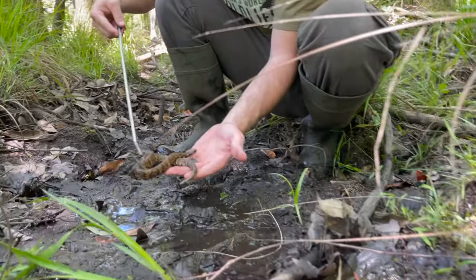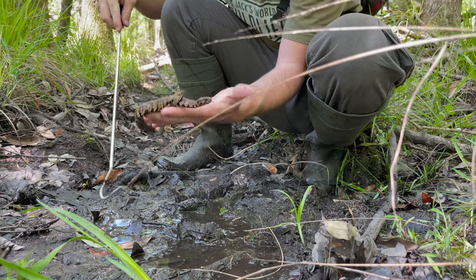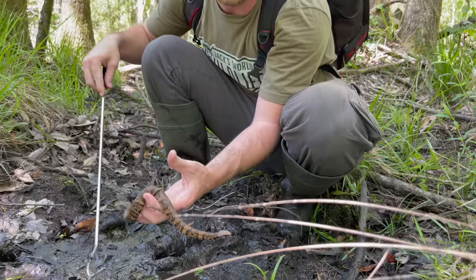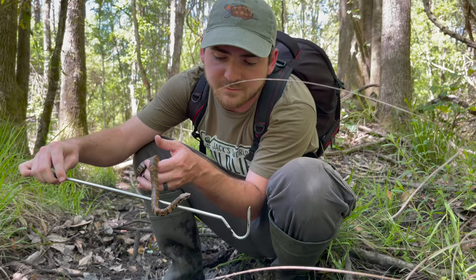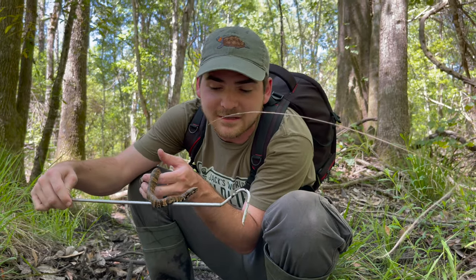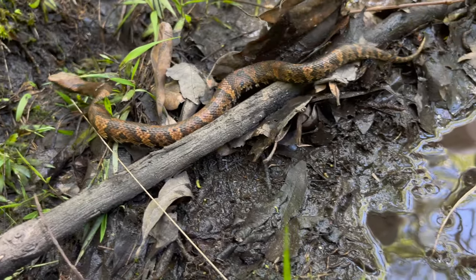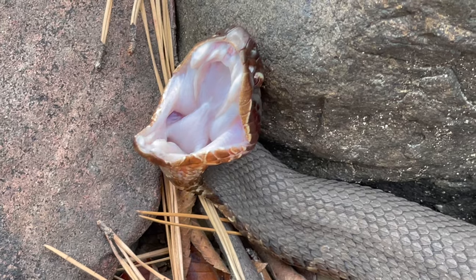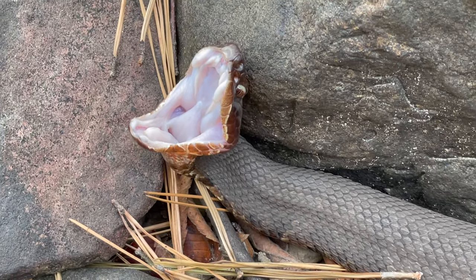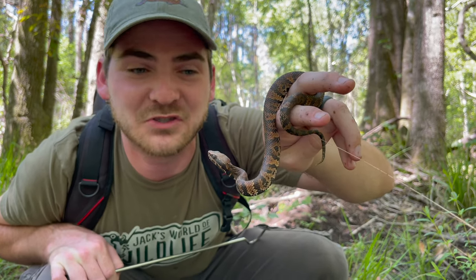Gorgeous snake. You want to come sit on my hand? Look at that, folks. You can see these animals, once again, super calm. Super calm when they're respected, when they're given the space that they deserve, that they should be given. Beautiful snake. She's quickly becoming one of my favorite snakes I've been able to show you all today. She's just behaving so well.